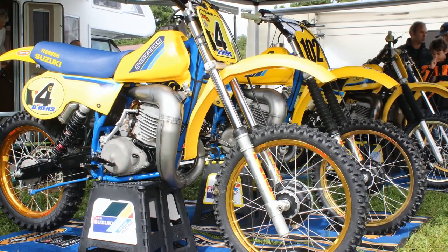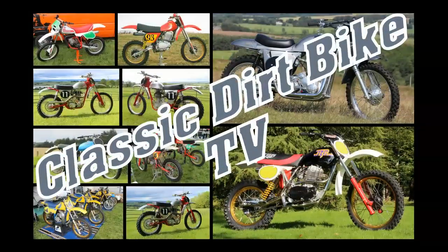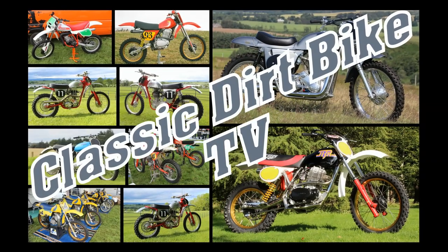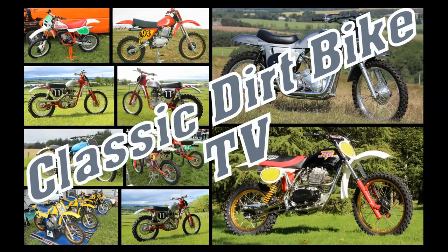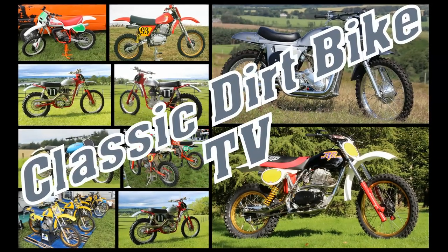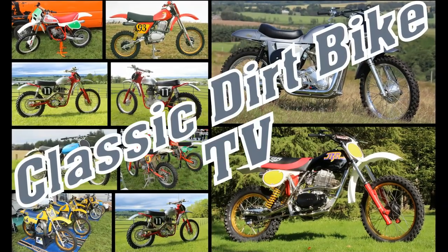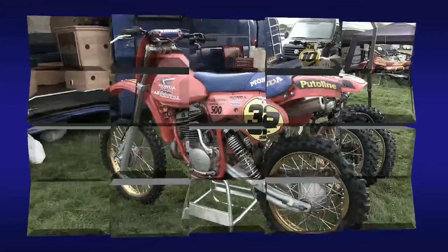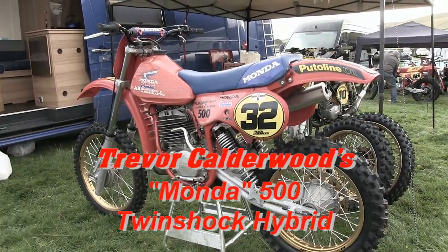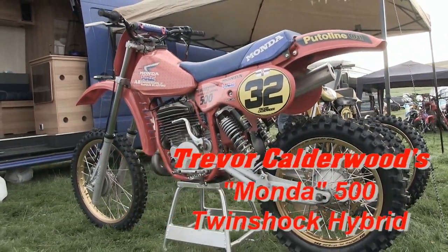Well hello and another very warm welcome back all my vintage motocross loving YouTubers, and hello especially to my extremely loyal subscribers. In this next video posting we're going to take a look at a very nice hybrid twin shocker, so without any further delay let's take a look at Trevor Calderwood's lovely Monda 500 twin shock hybrid.